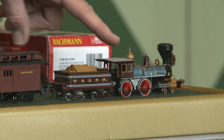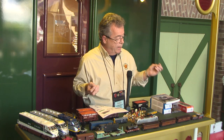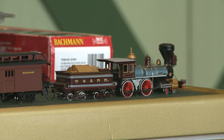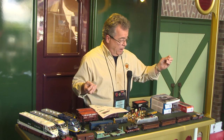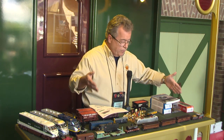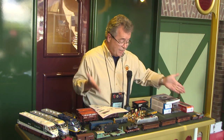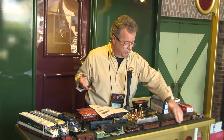We now have room to mount a DCC sound decoder and speaker into the tender. We've done various versions of the 4-4-0 Rogers locomotive: the UP/CP Golden Spike locomotives — the 119 and the Jupiter — the General, the Texas, and various other road names. These are very popular. The 4-4-0 in 19th century equipment holds a mystique — people associate rail history with these locomotives, and they sell really well because they just scream Americana.